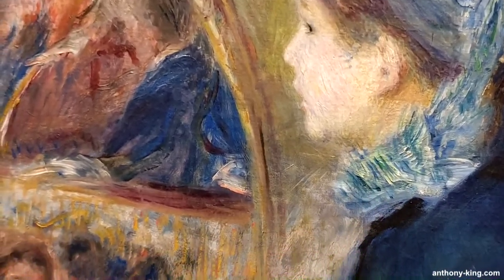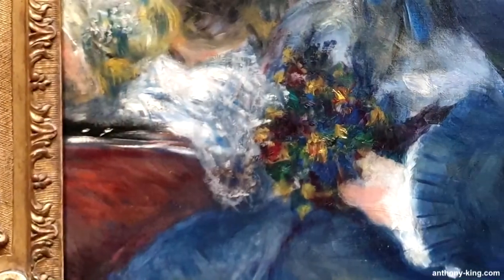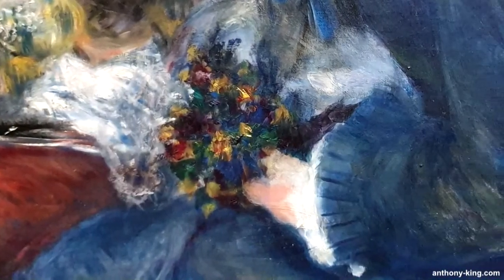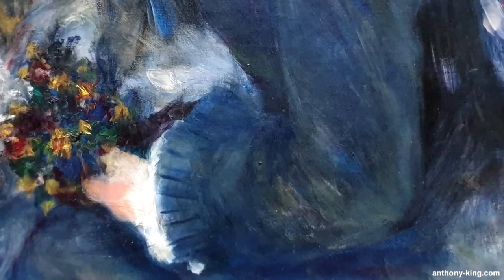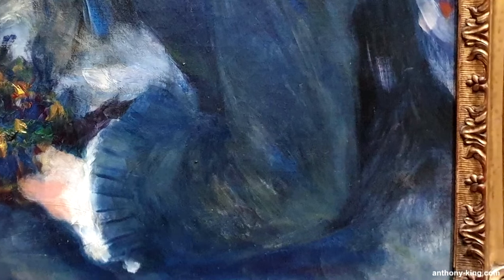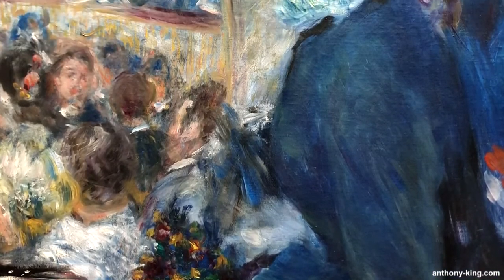Pierre Auguste Renoir's 1876 masterpiece 'At the Theater,' housed in the National Gallery in London, is a captivating portrayal of Parisian society's leisure and elegance during the Belle Époque. This iconic painting showcases an evening at the theater where well-dressed men and women gather to enjoy a performance. Renoir's meticulous attention to detail in the clothing of the attendees provides a window into the fashion trends of the time, with women adorned in elaborate high-fashion gowns and men in dapper suits and top hats.